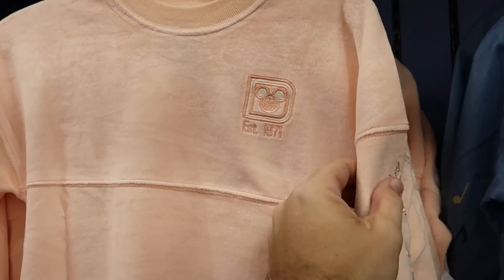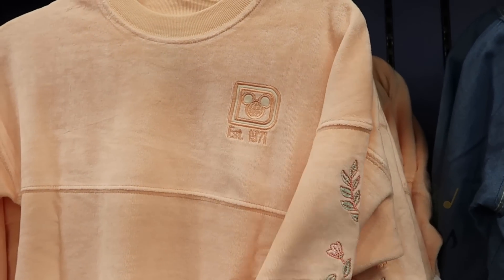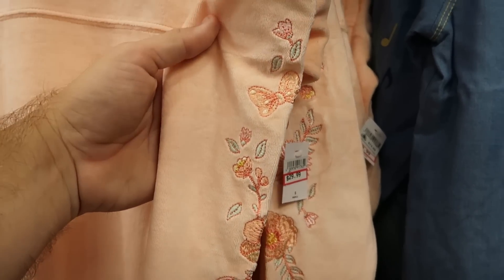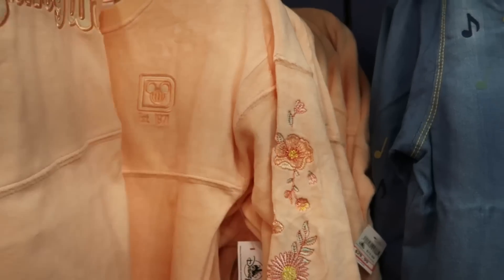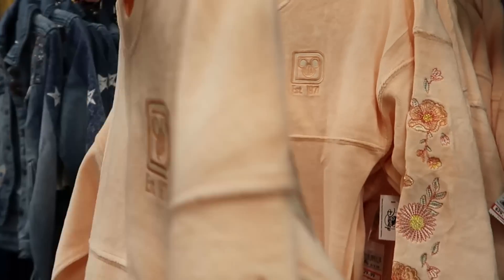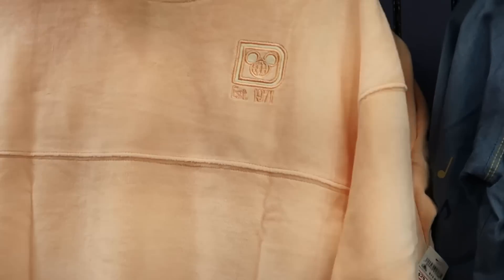Let's check out some of the merchandise here in the girls section. Here's a really nice spirit jersey — it's like a very heavy material, embroidered 'Established 1971,' with Minnie Mouse's bow and a bunch of flowers embroidered on there. The backside has your embroidered Walt Disney World. This looks really incredible. $30 marked down from $75.